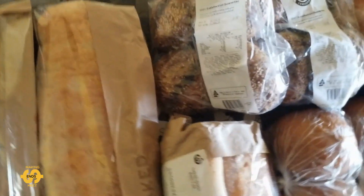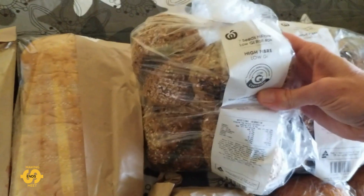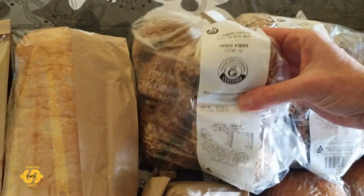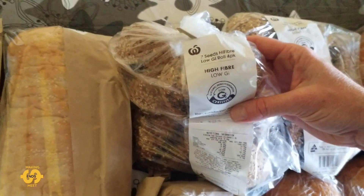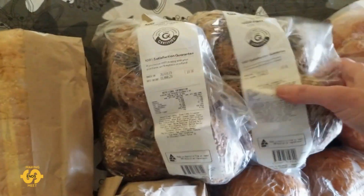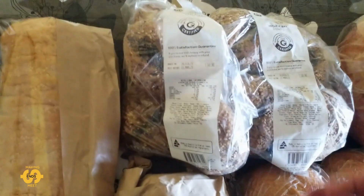I always keep an eye out for bread rolls or things I think my kids can use in their school lunch boxes. I did try some of these the other week and they were really good — everybody liked them — so I got some more this week. They're seven seeds high fiber low GI rolls, four in each pack, and I was lucky enough to get three packets, so that'll be a big help with the school lunch boxes.